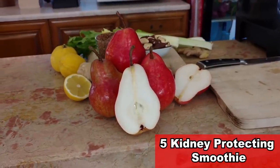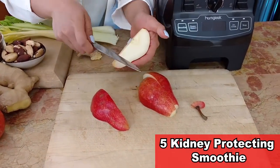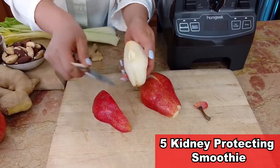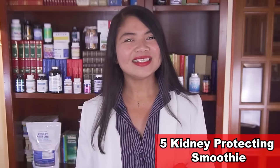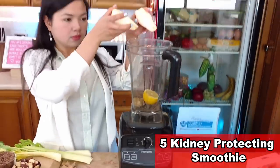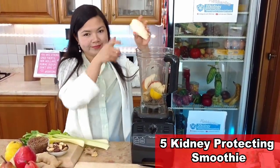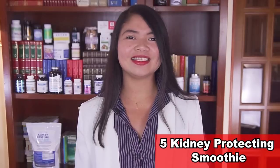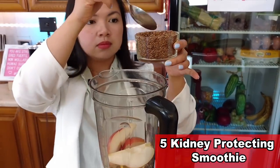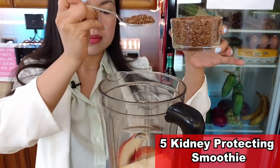Red Williams pears are even richer in antioxidants than regular pears and are lower on the GI scale than apples. Recent research links the powerful antioxidant found in the skin of this pear to improved antioxidant levels in blood — an amazing way of protecting the kidneys.